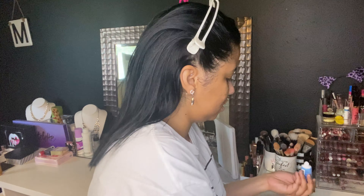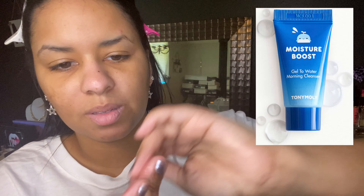This gel to water cleanser is made of natural fragrances and mild surfactants. It won't make your skin feel tight and dry. It uses five different types of centella asiatica, a hydrating herb to soothe inflammation and redness on contact. The tip says: massage this gel cleanser onto damp skin until it becomes water-like, then rinse. The full size of this is $13.50. This is a deluxe sample.